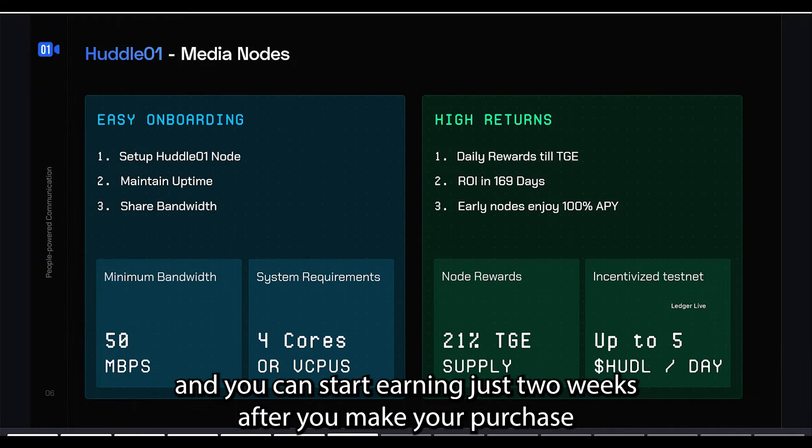You have to hurry as the deadline for registering for the whitelist is the 5th of November 2024. But don't click off if you're watching after this date — you can still learn about this project and access the public sale, which goes live from the 8th of November, and you can still use my discount code.